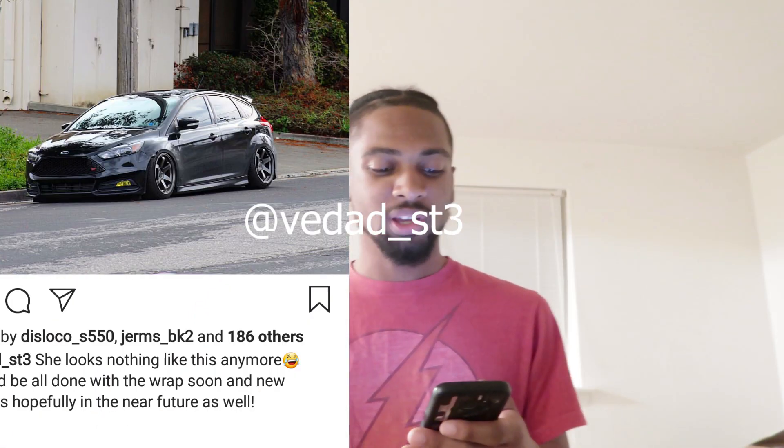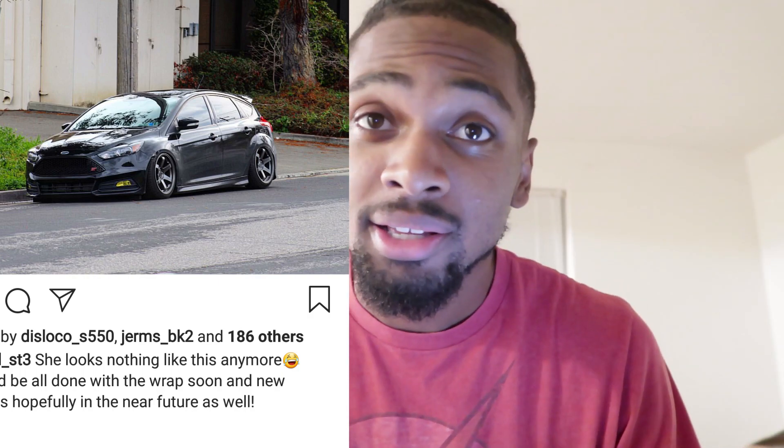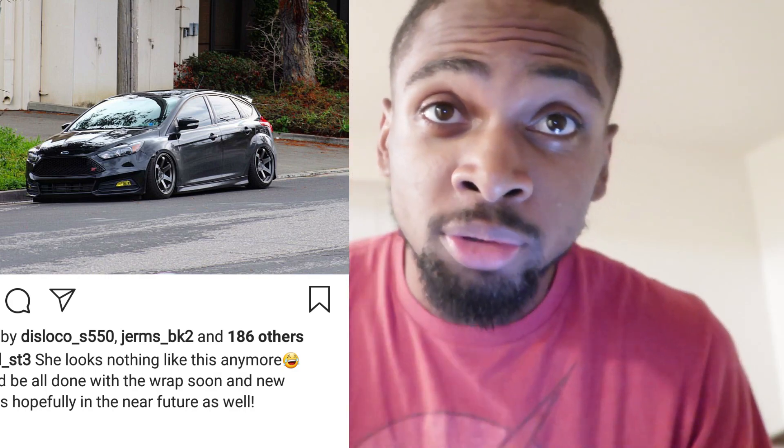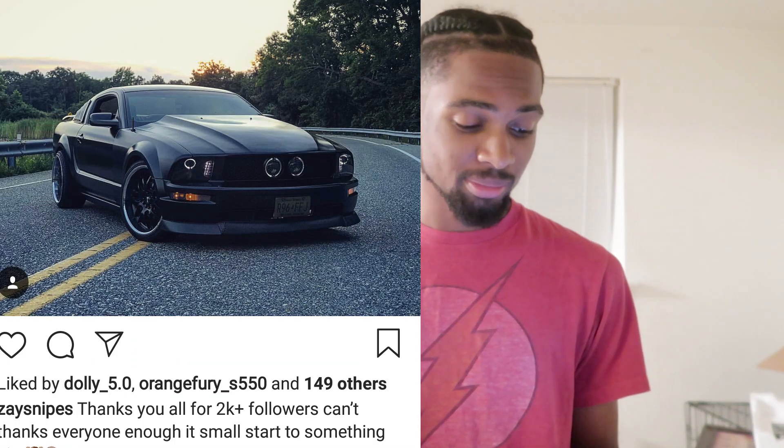We have bdad_st3 - that fitment is criminal. Is it on bags? I don't know, I didn't look too much. I'm gonna ask: is it on bags? He got that Focus ST, slammed clean. Eight and a half.